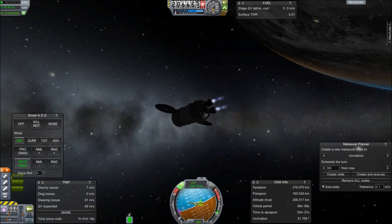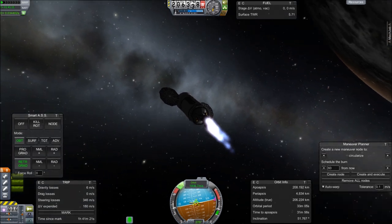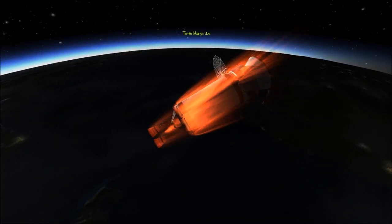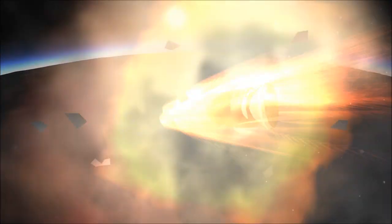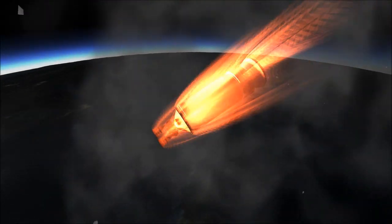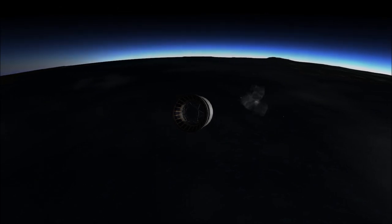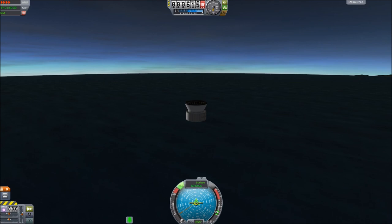We had some debris in orbit. One of the rules is no debris, so we have to deorbit both of the lifters that were used to get our two modules up here. We'll jump into the video and see the deorbiting of the debris.